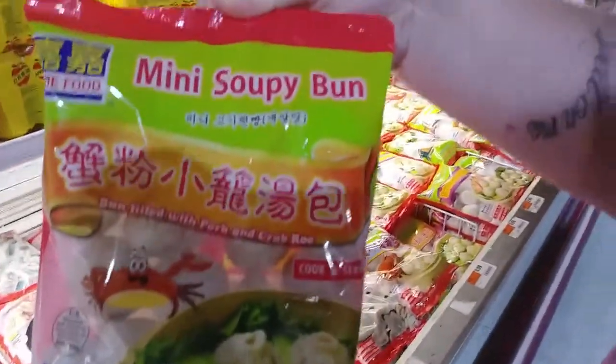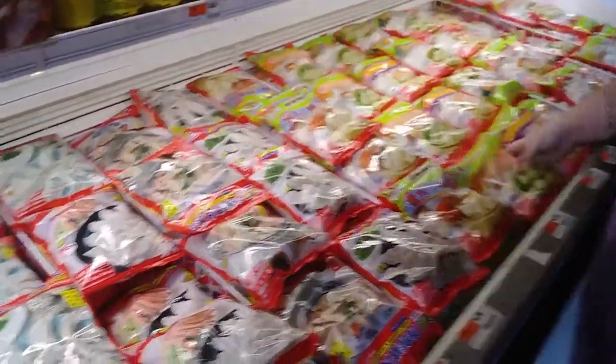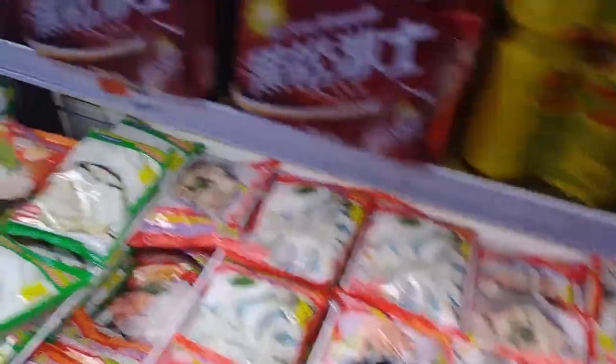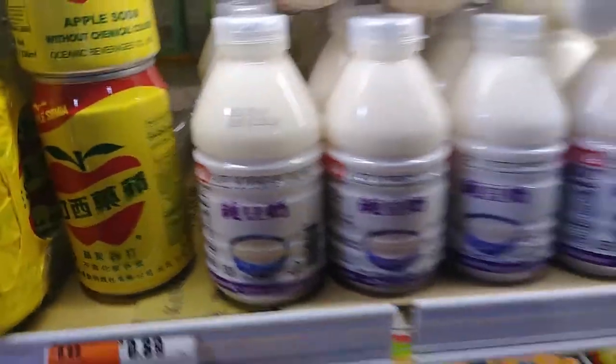Chicken... what's that one? There's one of those soup buns — it has crab in it. I want one of these. They have shrimp dumplings, pork dumplings, cabbage, chicken — you name it, they got it. There's also a rare soy bean drink. It says rare, but there's many of them here, so I don't think it's that rare.